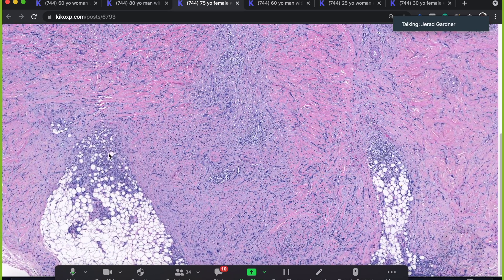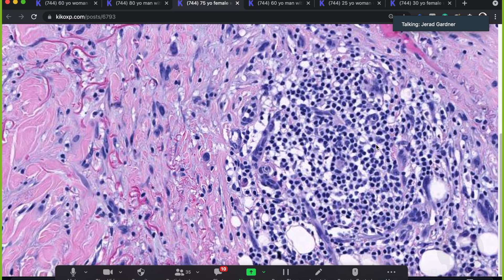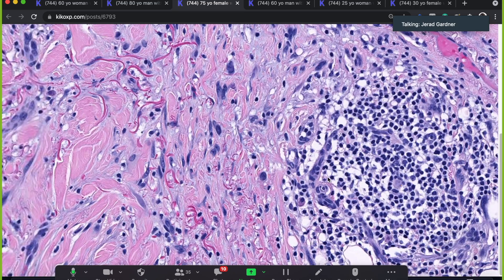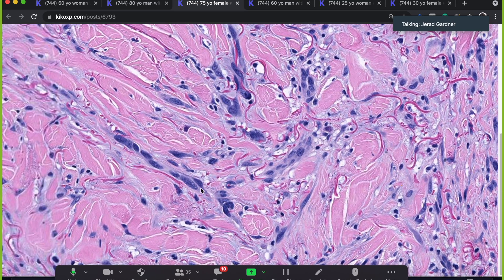Number one: these are lymphocyte aggregates — a very, very useful clue for this diagnosis. They are present in the majority of cases. The problem is on a small shave biopsy it can be very difficult because you may not see these, but on a larger sample you'll usually find the lymphoid aggregates. Also, even though this lesion is sparsely cellular, it has pleomorphic hyperchromatic atypical spindle cells — they're just very scattered.